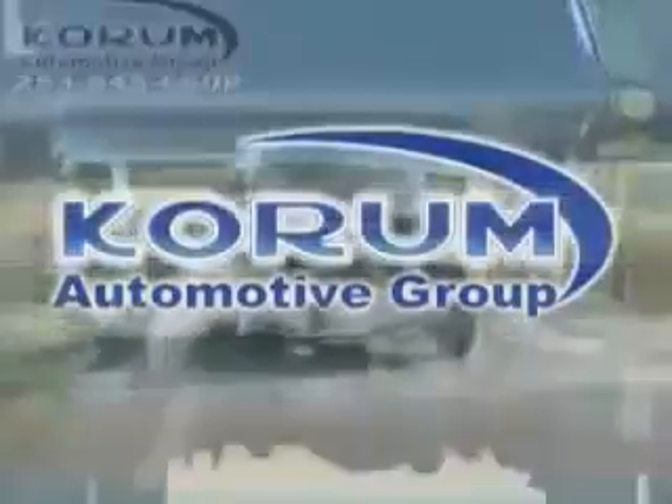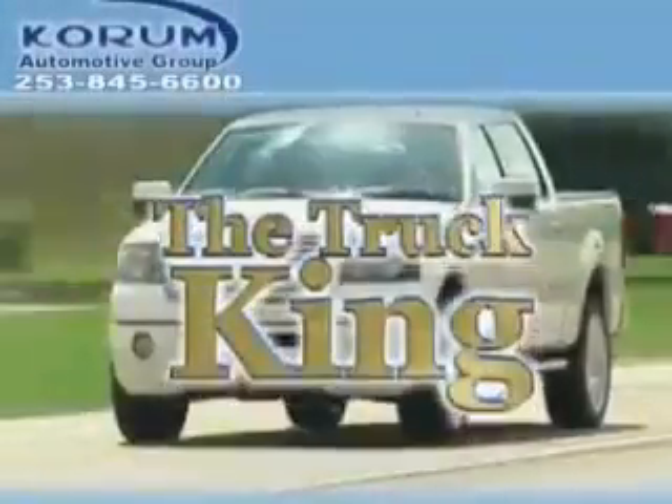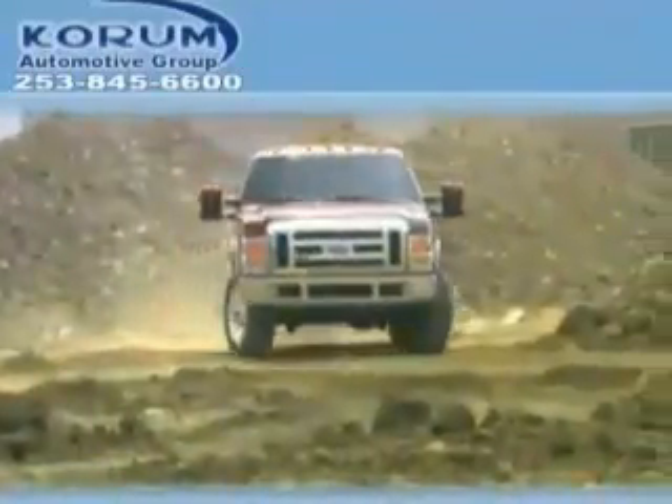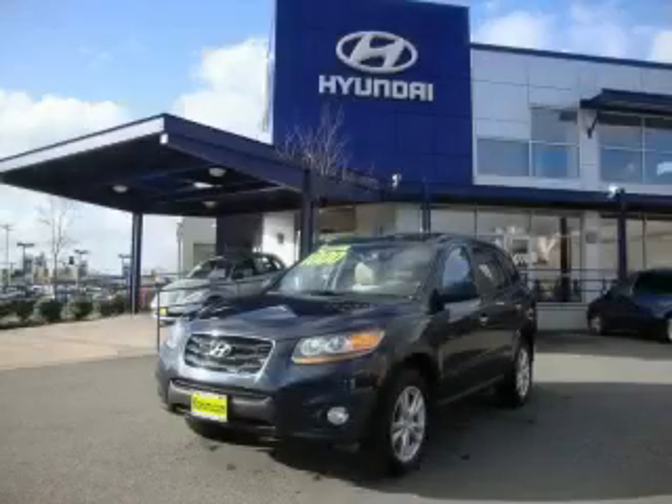Welcome to Coram Automotive Group. We are family owned and operated and have been taking care of our customers since 1956. This is a brand new 2010 Hyundai Santa Fe — safety, space and comfort.